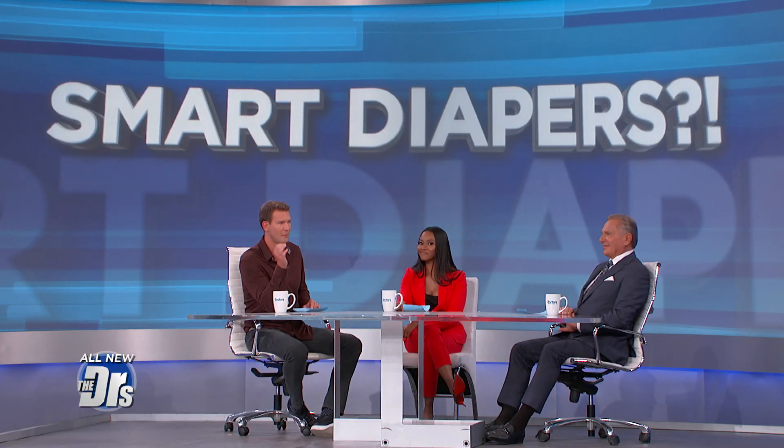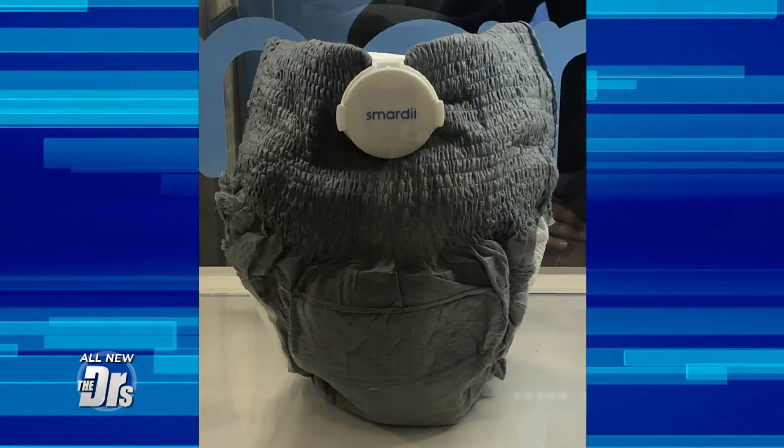With recent advancements in technology, we're using our smartphones to track everything from who's at our front door to what lights are on in the house — but now you can track your baby's bathroom habits with smart diapers. This product is a small disc that can be attached to disposable diapers, and it has a sensor that can detect when a diaper has been soiled. That's one smart diaper.